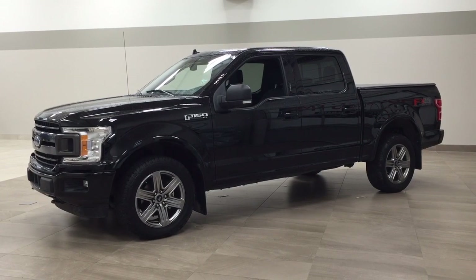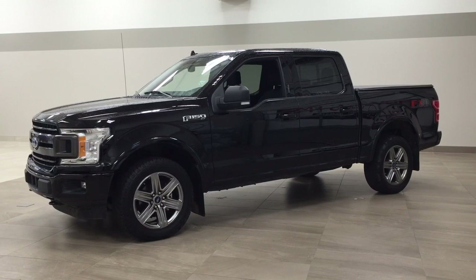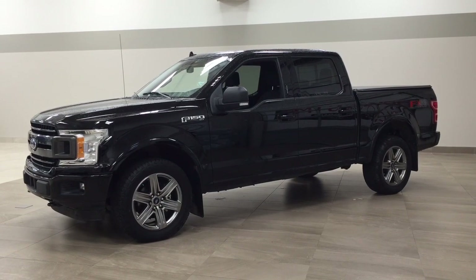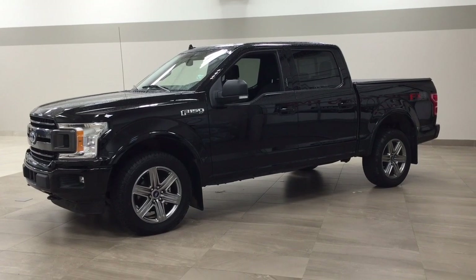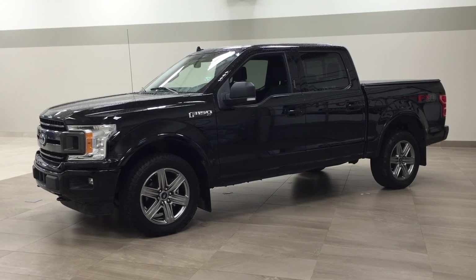The most notable features on this FX4 include its panoramic roof, backup camera, and navigation system. I'm going to go through a couple more features on the inside and outside of the vehicle to get you better familiar with this 2018 Ford F-150 FX4. Let's get started.